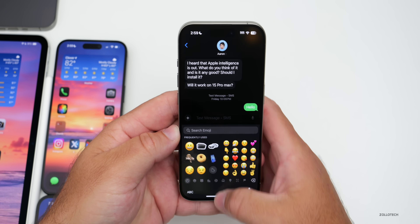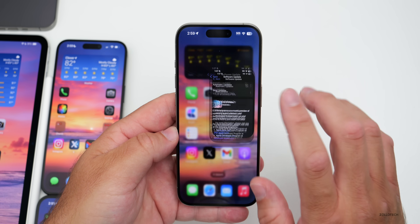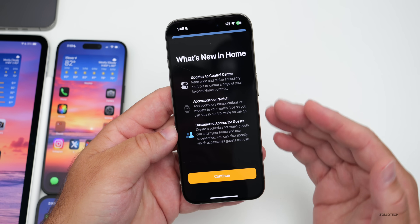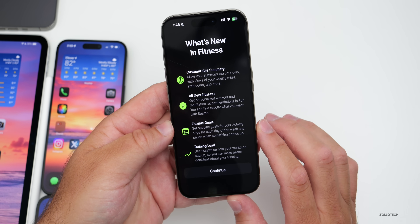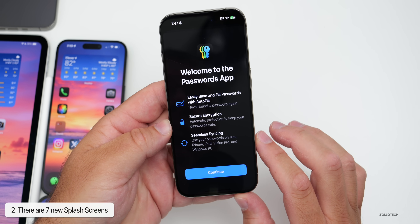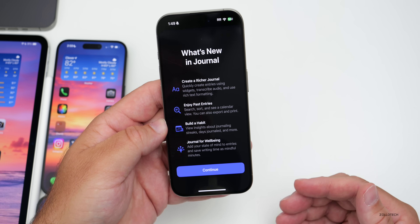Not a whole lot else that's new — just a bunch of refinements and splash screens. In Photos, I have splash screens for what's new in Home, Voice Memos, Translate, Fitness, Notes, the Passwords app, and Journal. All of those have new splash screens.